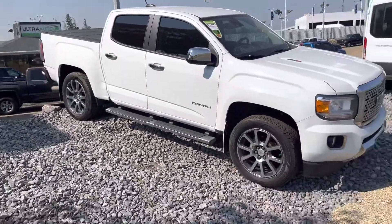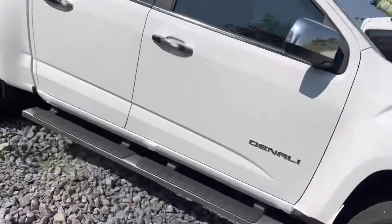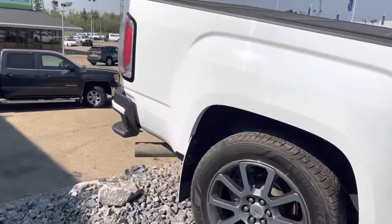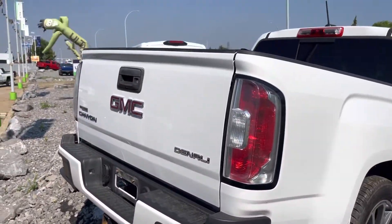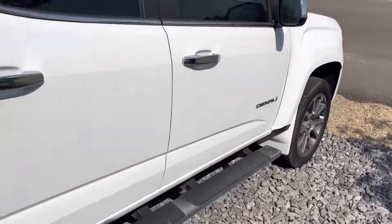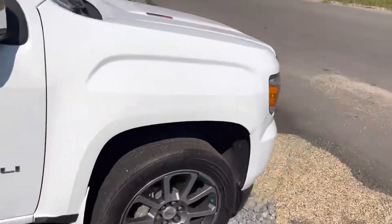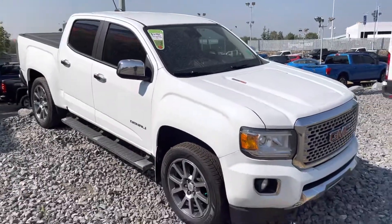A gorgeous truck. Like I said, we put it right up on the front so everyone driving by can see it — we usually put our nicest stuff up here, so you know you're getting a good one. There you have it, a quick look at the 2017 Canyon. Come on down and check it out — if you'd like more information or details, feel free to give me a call anytime at 780-902-6660.